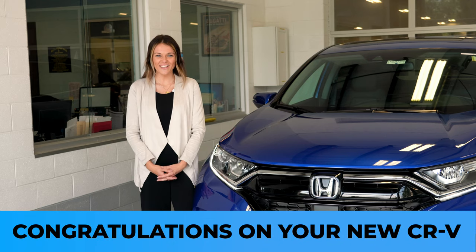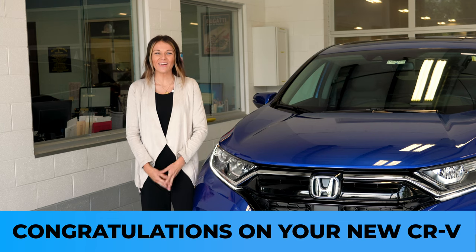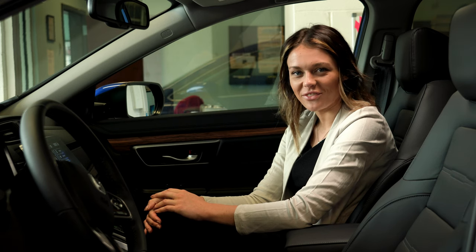Congratulations on your new Honda CR-V. Today I'm going to show you a few ways that we can personalize the vehicle and make it your own. Welcome to the interior cabin of your vehicle.